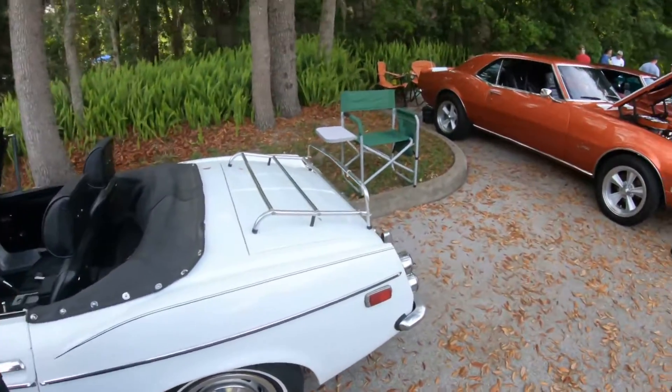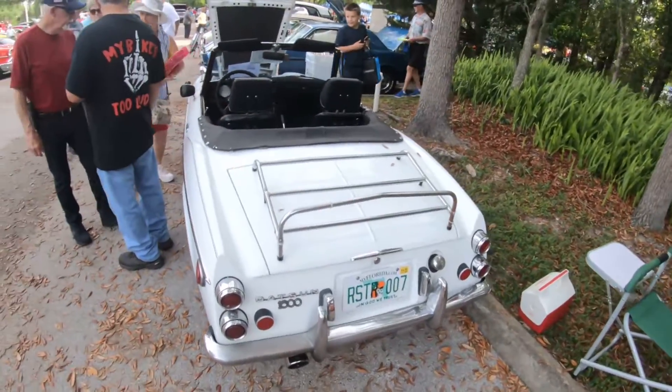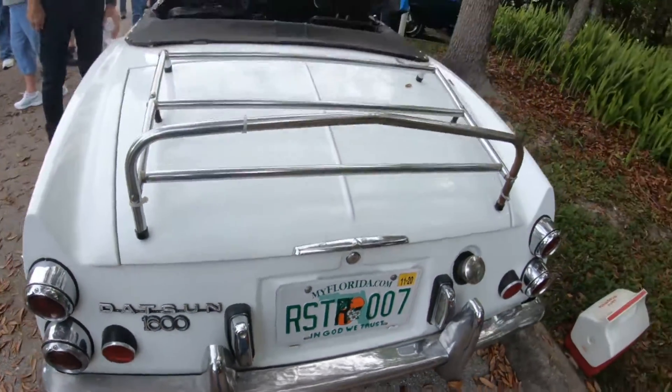I'm going to pour some drinks right here. It's a little little car though, isn't it? Yeah.